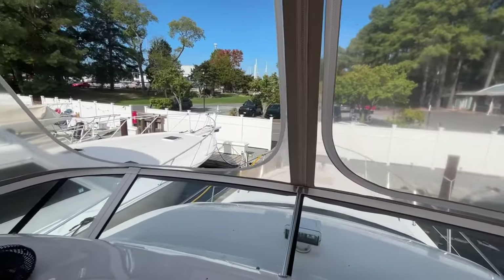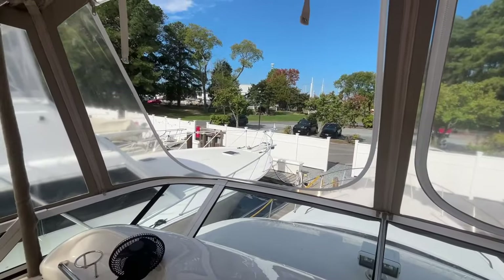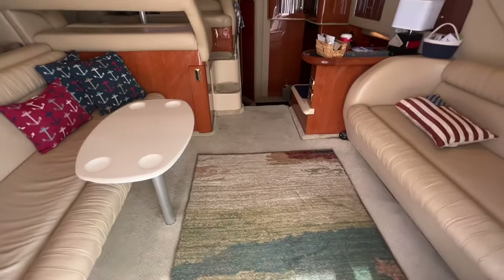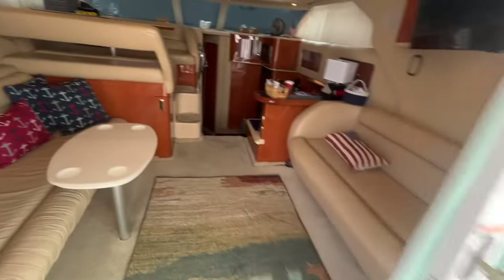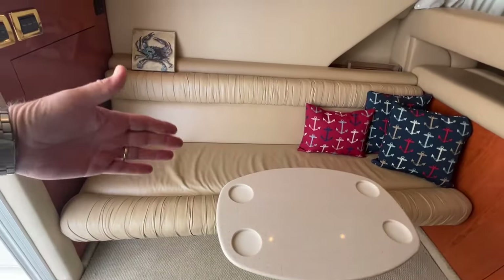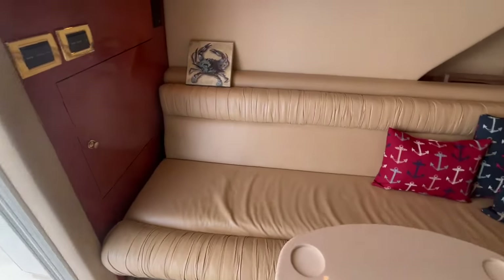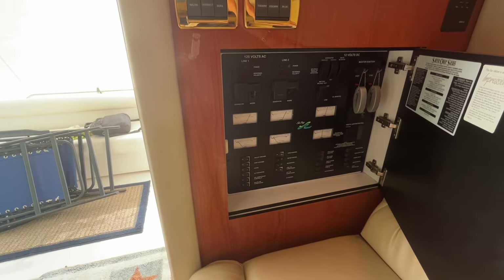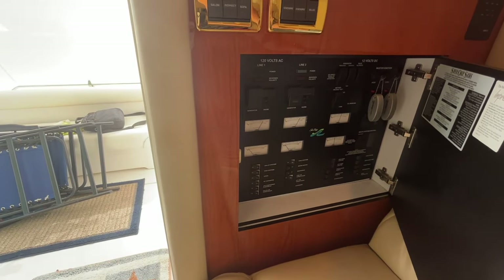A little warm today, so I have one Isinglass piece open. Stepping into the salon of the boat — nice wide sliding glass door. Immediately to your port side, you have a couch which electrically comes out and becomes another sleeper. This table stores in the cabinet there. There's your main distribution panel with shore power, 12-volt generator control, etc.